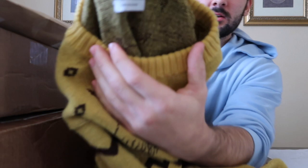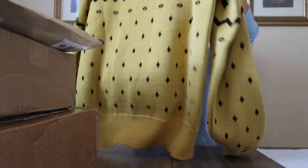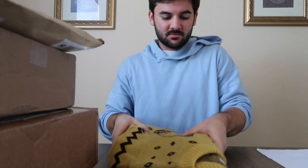There's the tag for it. Really, really cool piece — perfect for late fall, early winter. Really nice piece.